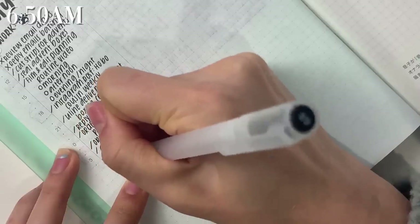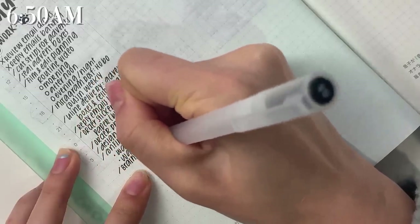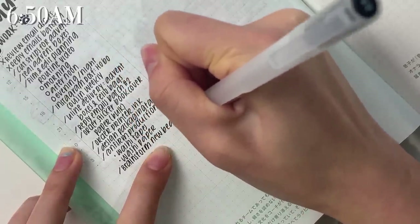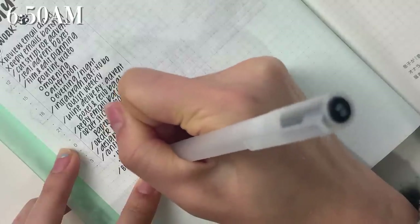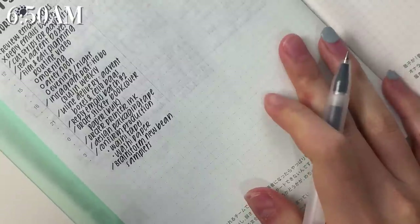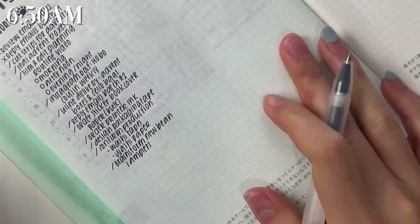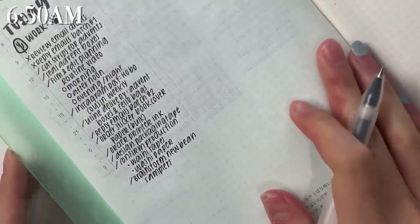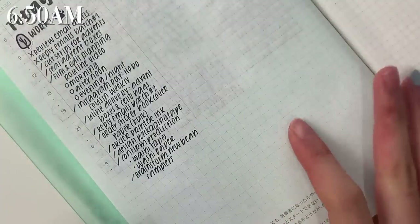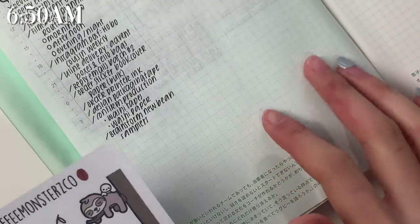It seems like today is going to be a very busy day because I just keep remembering things that I have to do, but I would not have it any other way. I think this is a pretty ambitious to-do list to be honest, but I think it's still reasonable. I do want to make a little section for other things.